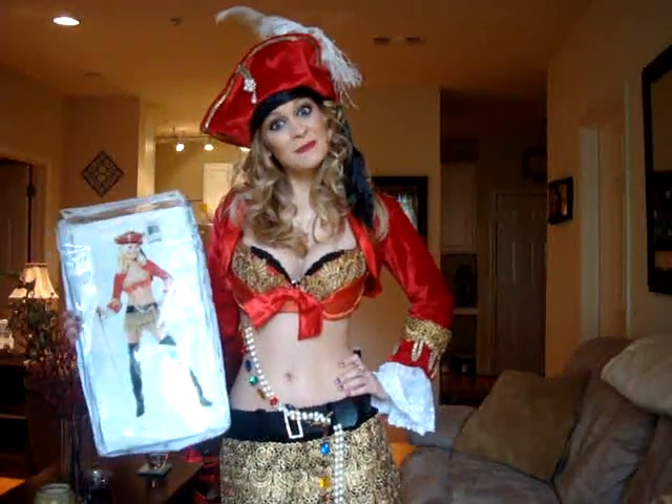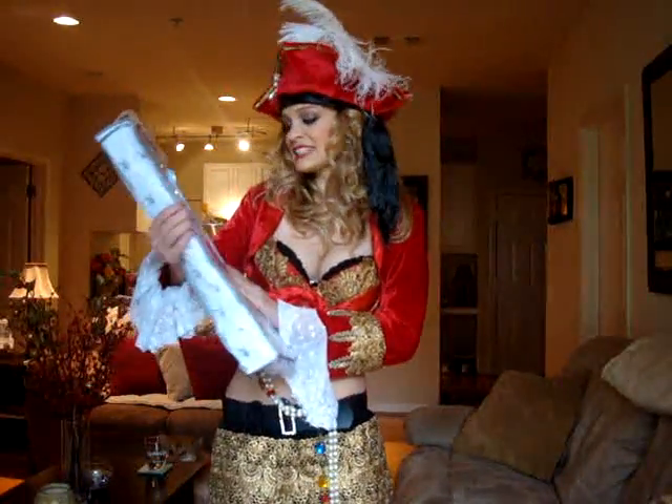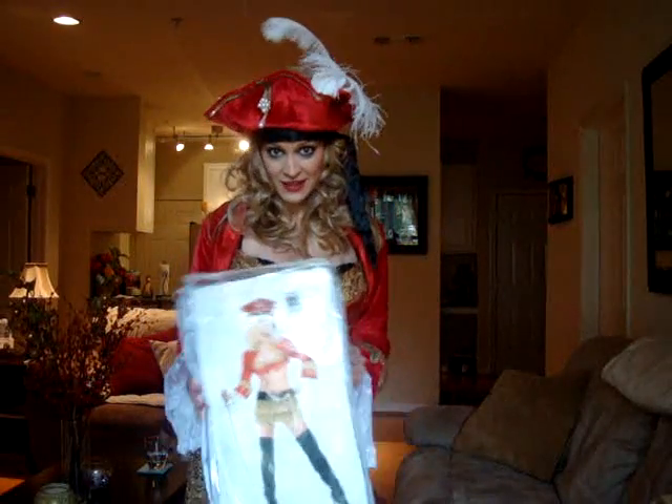Very cute — so anyway, we just wanted to say hi. I'm going to go put on costume two for you guys. Hey guys, so as you can see my next costume is a pirate. This is the Scandalous Pirate and it is a Playboy costume.